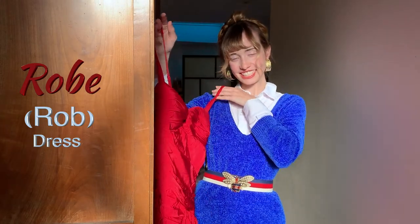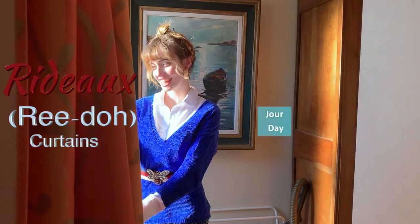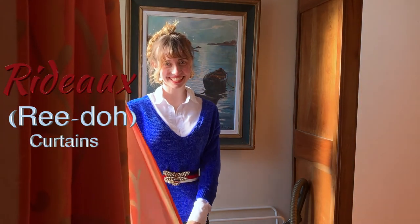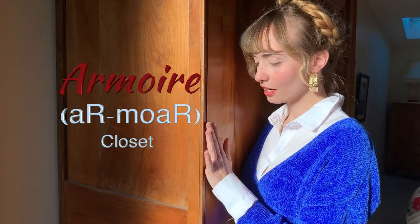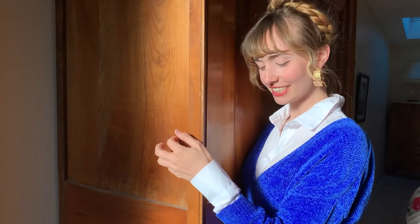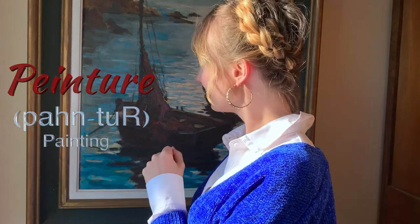Dress. Rub. Rideau — rido. Armoire — closet. Armoire. Peinture — peinture. Painting.